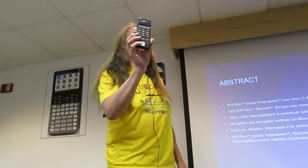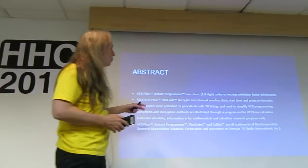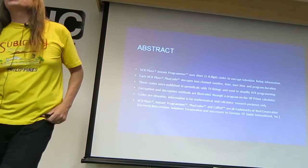How many people here have seen one of these before, or are curious about it? Sorry about all the registered trademarks and stuff, but they seem to be really picky about that sort of thing. VCR Plus Instant Programmer.